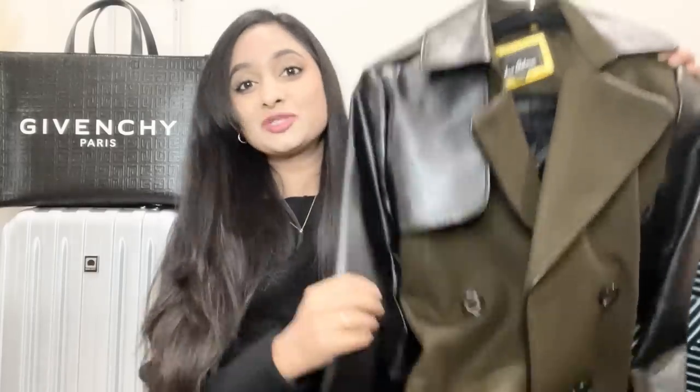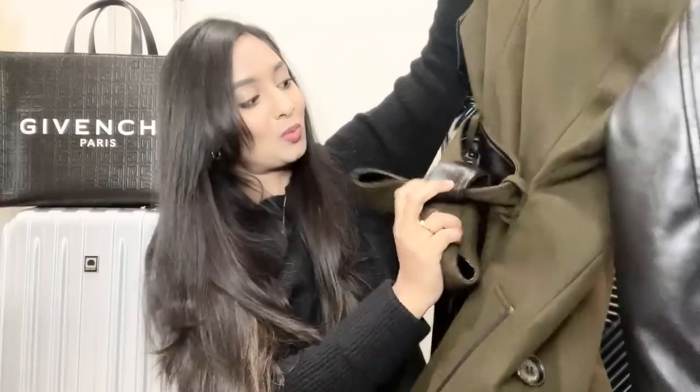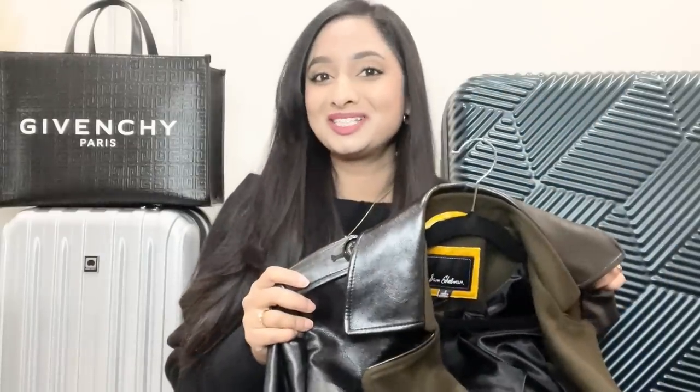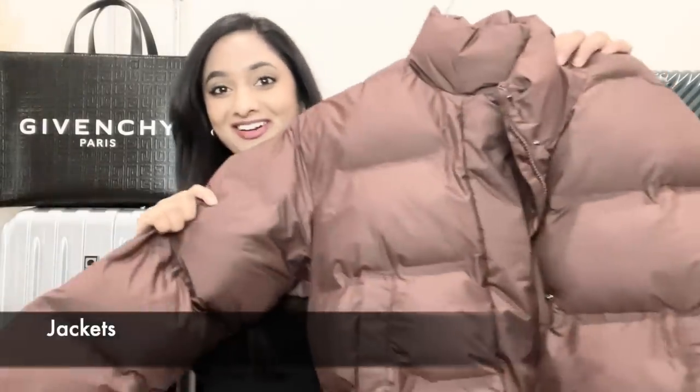The last coat is my most favorite — from Sam Edelman. It has mixed materials: suede on the body and leather on the sleeves, collar, and other details, which is a great combination for a chic and edgy look. I love all the details around this coat, including the belt. One side is suede and the other is leather. I'm so excited to style this coat this winter season.